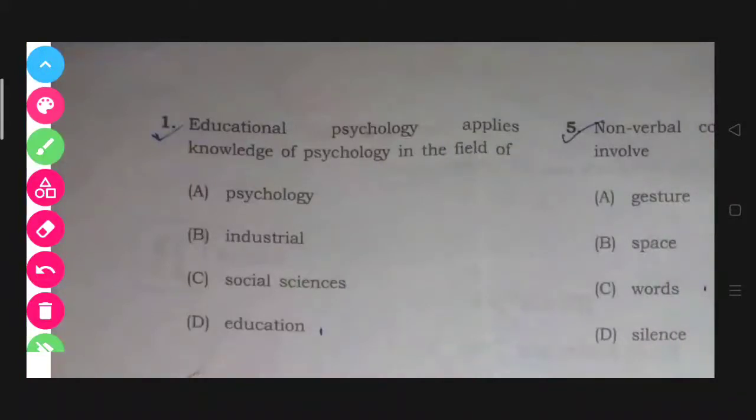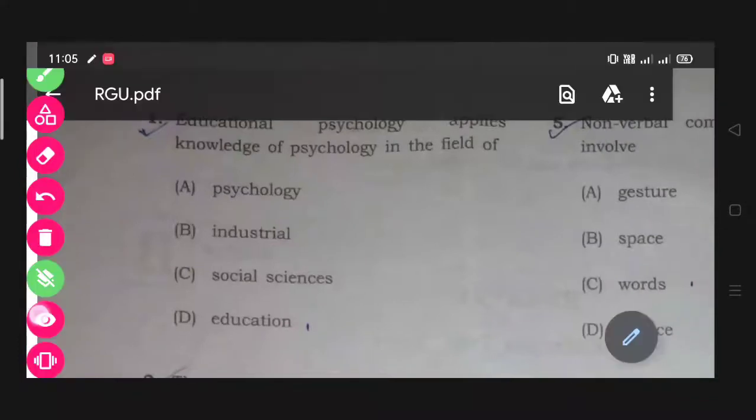Question number one: Educational psychology applies knowledge of psychology in the field of — in which field does educational psychology apply its knowledge of psychology? The answer will be education.